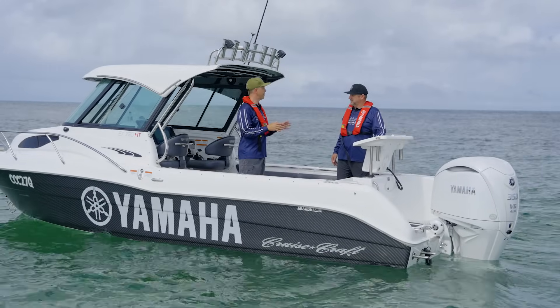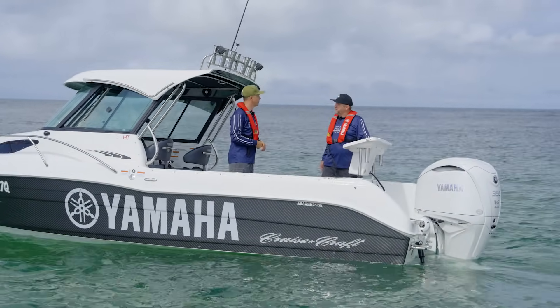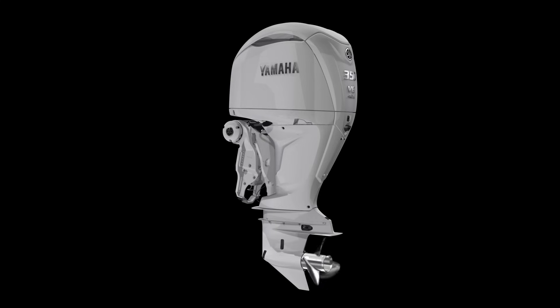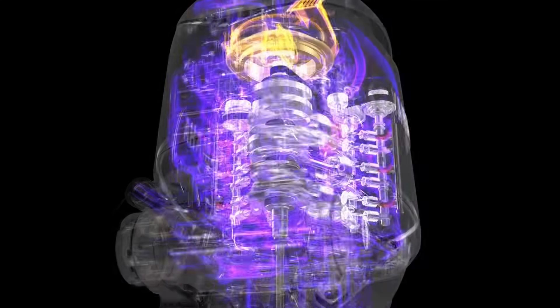Let's dive into some of the key features that make this engine the most advanced 350 Yamaha has ever made. Starting with a 4.3 litre V6, its slimline lightweight design coming in at just 286 kilos.